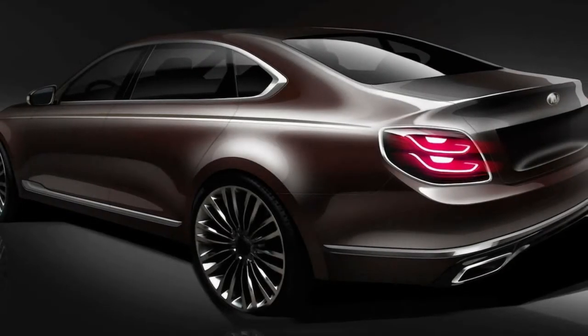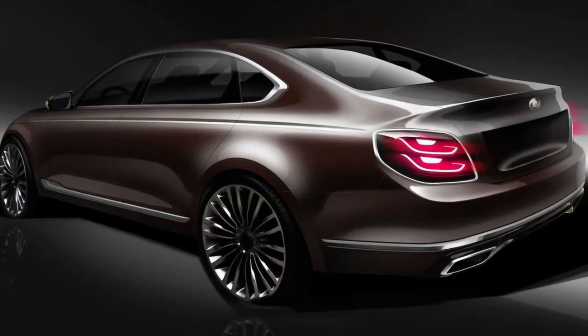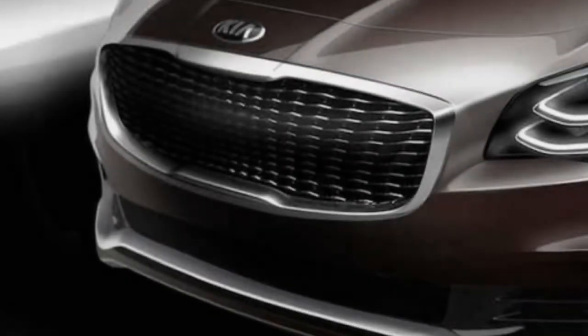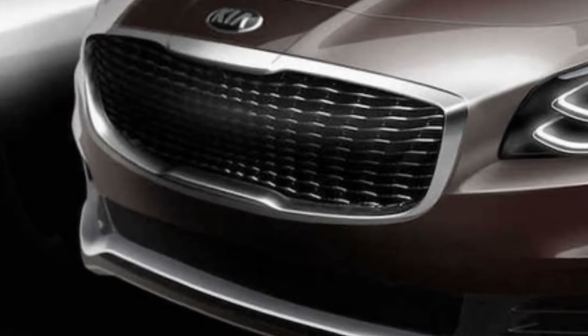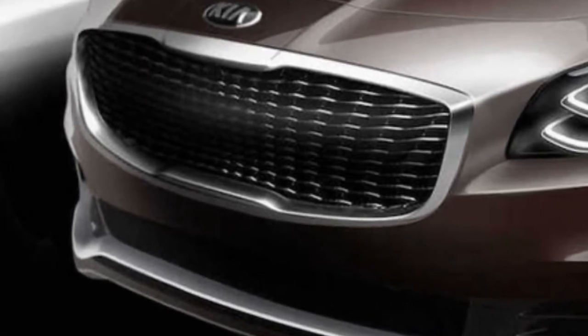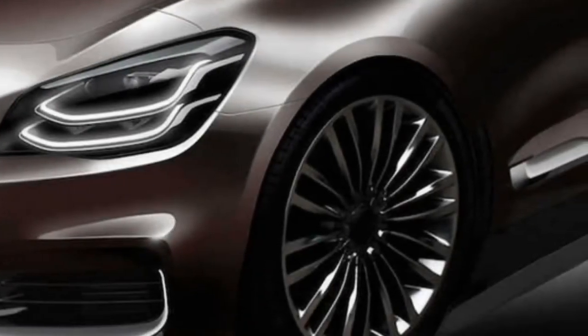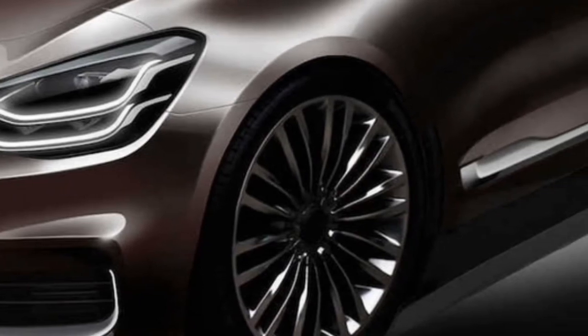Renderings are never a great thing to go off of, but Kia's latest sketches give us a decent idea of what the luxurious sedan should look like. The vehicle was styled by Kia's design headquarters in Namjang, Korea and the brand's US design studio in Irvine, California. From what we can tell, the sedan has a handsome design. There's a lot of BMW at the front, with the vehicle having a similar face to the 5th gen BMW 7 Series.